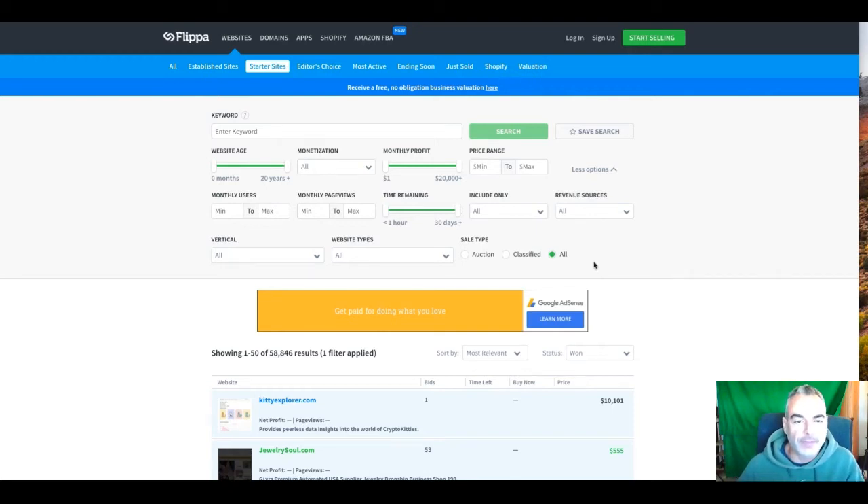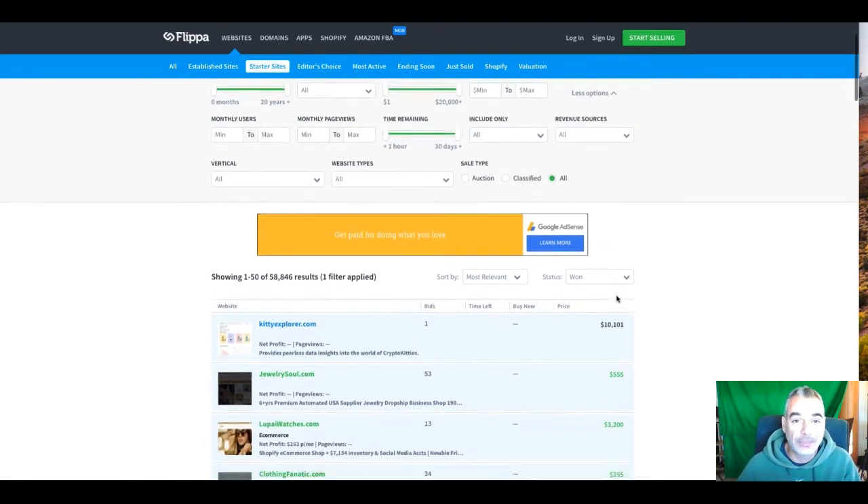Hi, and welcome back to Deep Papa's Living in Flip Flop Life. In today's episode, I want to show you Flippa.com, where I'm going to give you an example of how you can flip sites and make money.